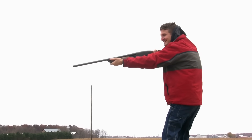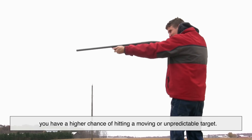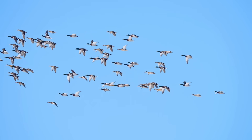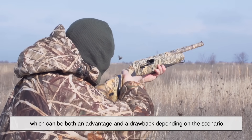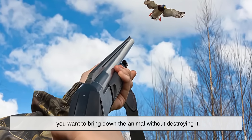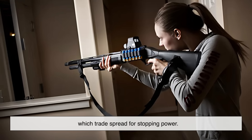So why is spread a good thing in the first place? The main advantage is coverage. With multiple pellets flying in a pattern, you have a higher chance of hitting a moving or unpredictable target — like a flying bird or a running intruder — especially under pressure. That's why shotguns are popular in both hunting and close quarters defense. Spread also distributes energy across several points, which can be both an advantage and a drawback. For hunting small game or birds, it's perfect — you want to bring down the animal without destroying it. But for larger game or self-defense, people often prefer buckshot or slugs, which trade spread for stopping power.